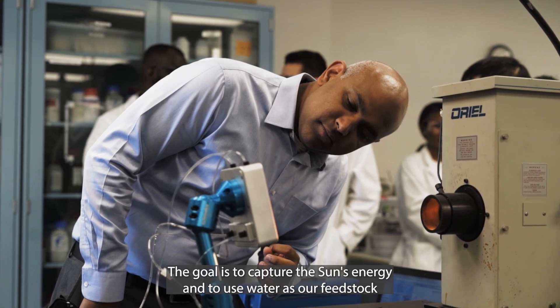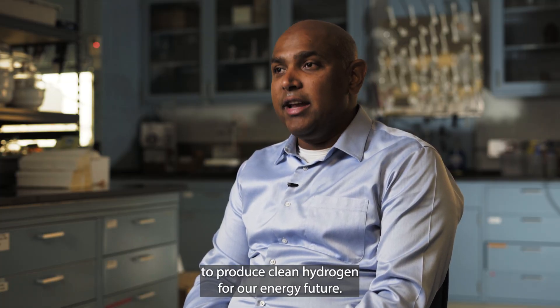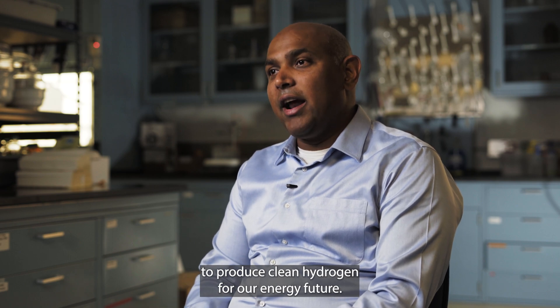The goal is to capture the sun's energy and use water as our feedstock to produce clean hydrogen for our energy future.